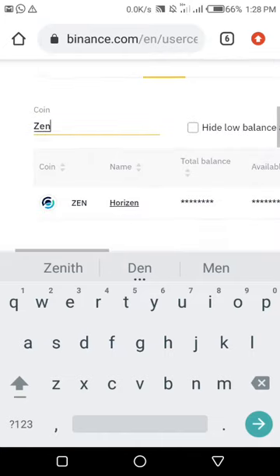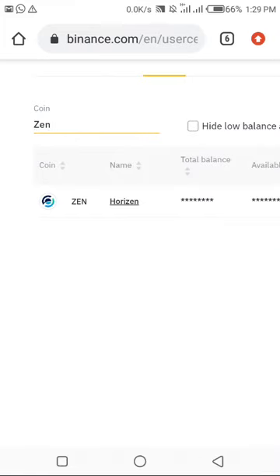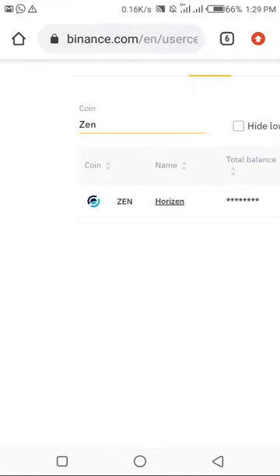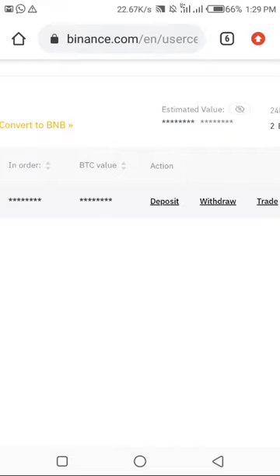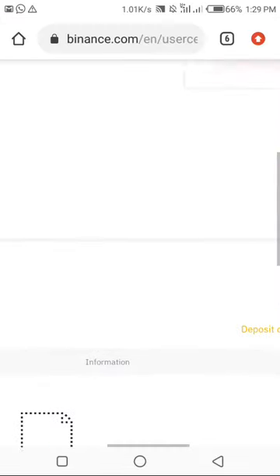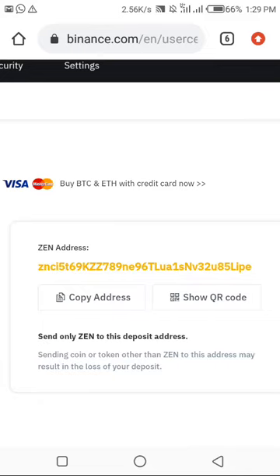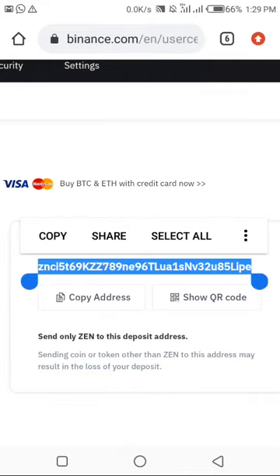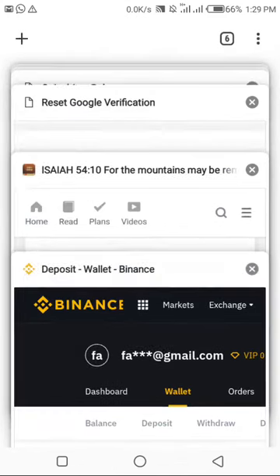Once you type Zane, you'll see your Zane here. Sorry, my phone and network were really disturbing. Once you type Zane, this is what you see. In order to get your Zane wallet address, come down and click on Deposits. They'll show you your Zane wallet address. Come here and copy it — mind you, whatever you're claiming will always come down to your Binance account.